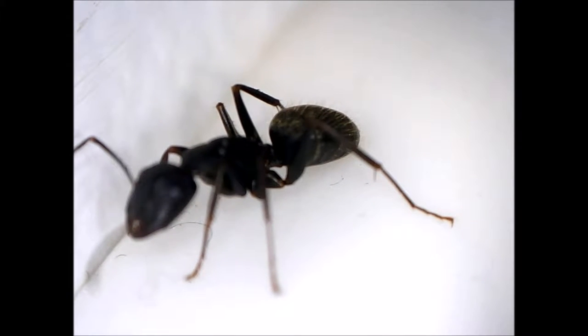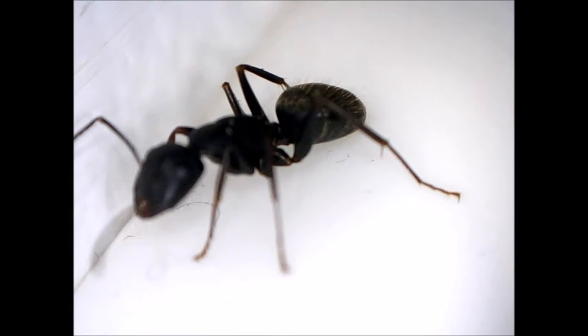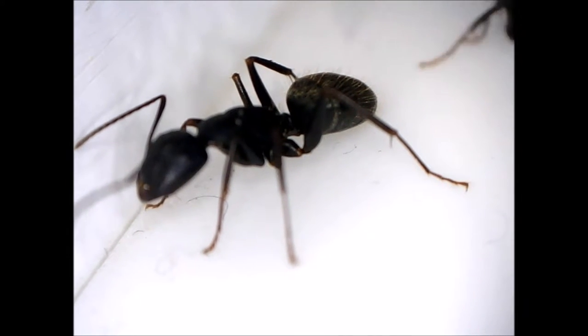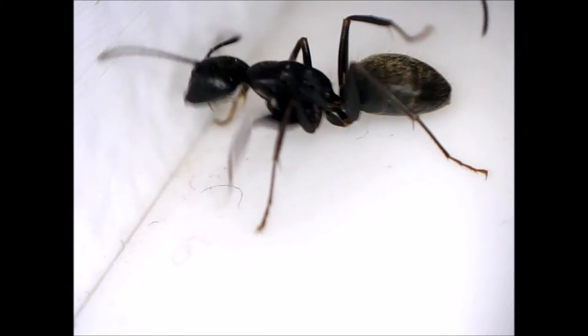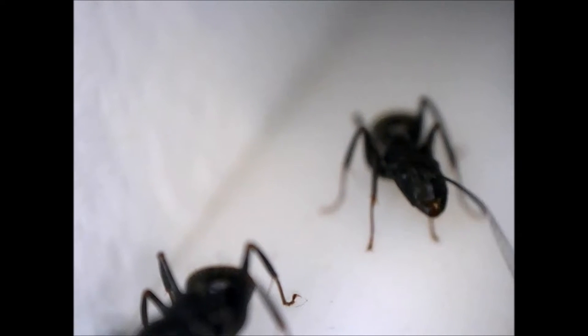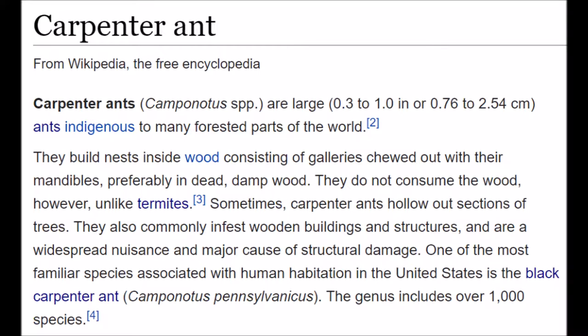It's important to prevent carpenter ants not just to avoid structural damage to your house, but also to reduce the number of insects that are born into short lives with potentially painful deaths. That said, fewer carpenter ants may just mean more food for other bugs instead, so it's not clear how much good you do by preventing carpenter ants from an insect welfare perspective. Following is some information on carpenter ants, quoted from the Wikipedia article.